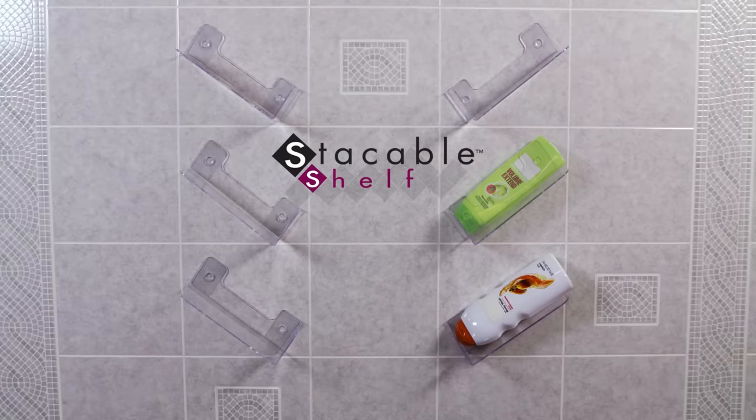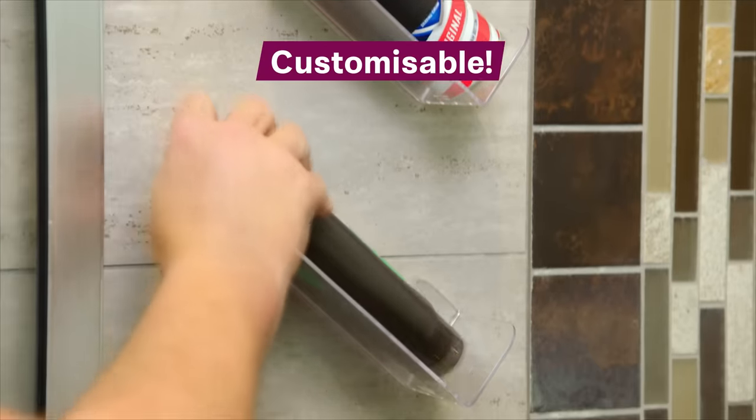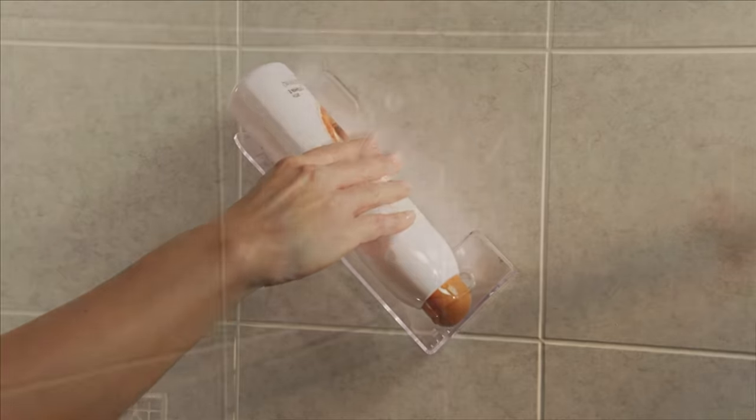Now they're stackable! The Stick-On Wall Mounted Organiser Set you can configure and customise to stack and store all of your personal care, bath and beauty products right at your fingertips. Just peel, push and stick on. Pop on the shelf and stack on your stuff.